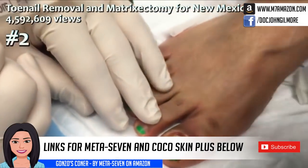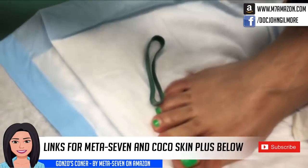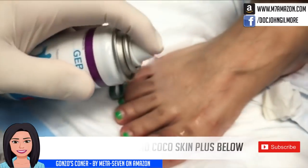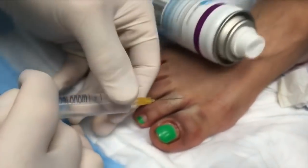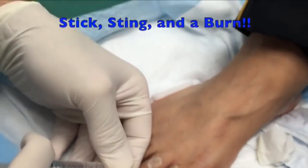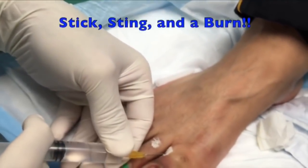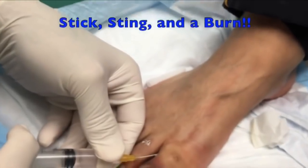We're going to have Gonzo spray some cold spray on you. This has just gone crazy on him. I had to protect one. Well, that's okay. Little stick. Oh. Sting and a burn. Gonzo says it but she didn't say it this time. Deep breath. Breathe. Wonderful.